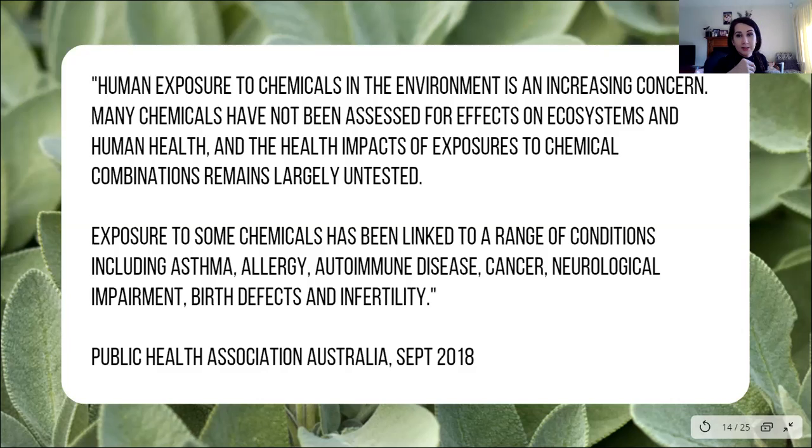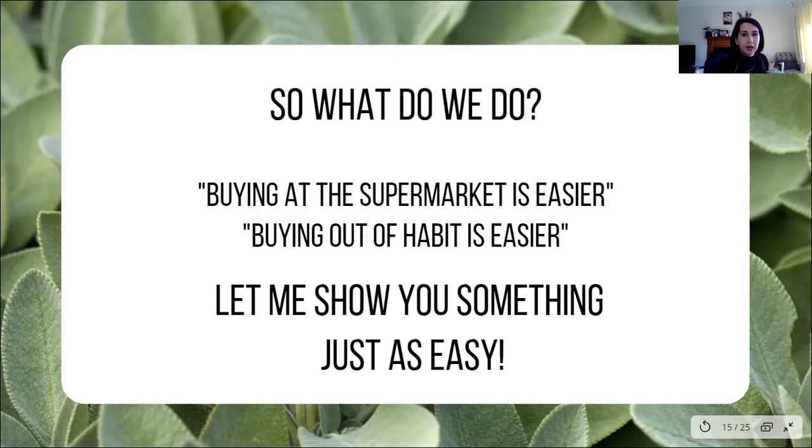That in itself is just scary stuff. We know that these ingredients exist, we know we should probably avoid them, but are we avoiding them? Now we've got to take the power back and ask ourselves those questions. Exposure to some chemicals has been linked to a range of conditions — asthma, allergies, autoimmune diseases. An autoimmune disease is a blanket cover for immune issues that doctors don't really have enough information on — they can't tell you how it comes about or how to solve it. Cancer, neurological impairment, birth defects, and infertility — it's scary stuff.